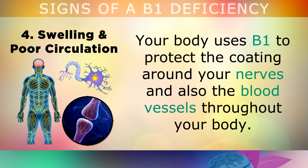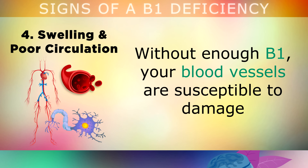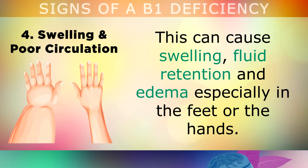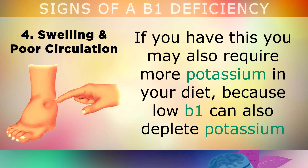Sign number 4 is poor circulation and swelling. Your body uses B1 to protect the coating that surrounds your nerves and also the blood vessels throughout your body. Without enough B1, your blood vessels are more susceptible to damage from blood sugars and free radicals present in your blood. This can cause swelling, fluid retention, and edema, especially in the feet or the hands. If you have this swelling, you may also need more potassium in your diet, because low B1 can also deplete potassium, which plays a role in balancing the fluids inside your cells.